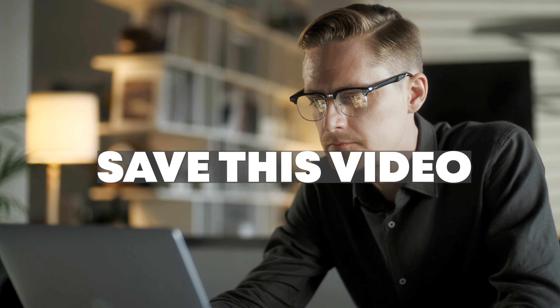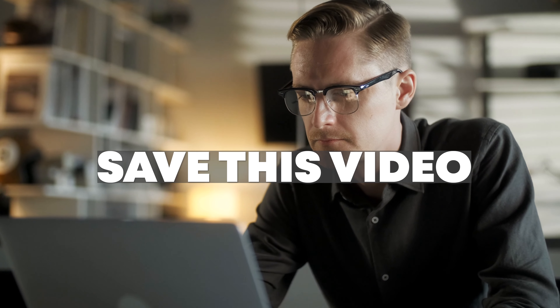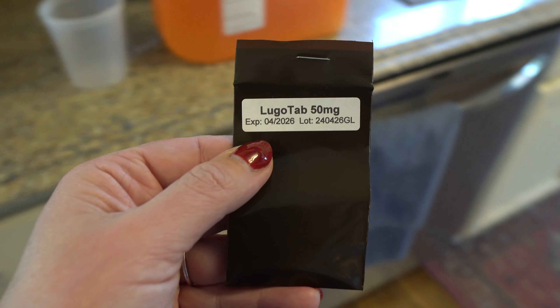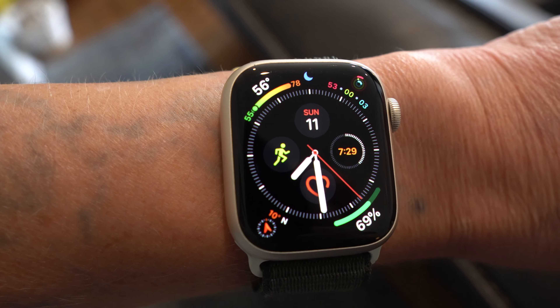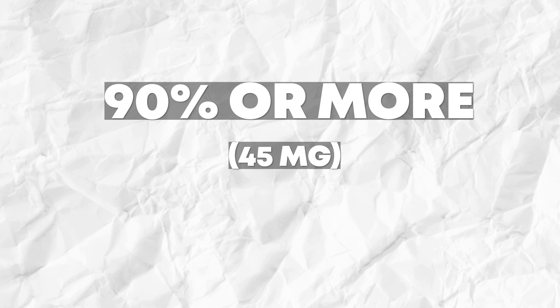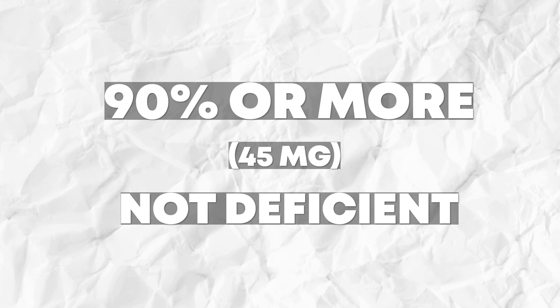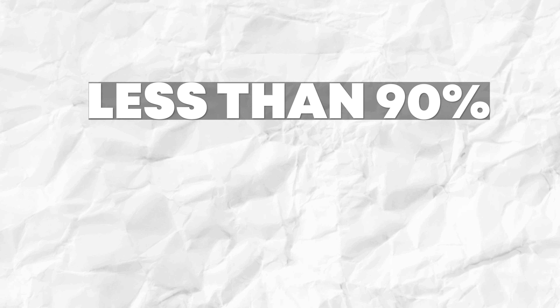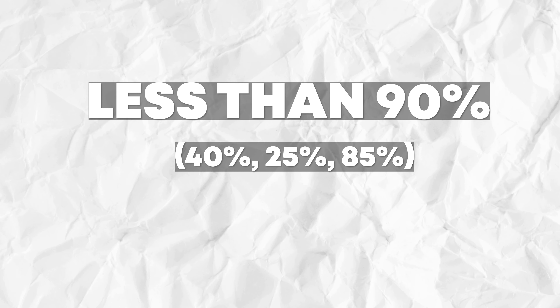Let me explain how this test works. It works by figuring out how much of a 50-milligram iodine tablet you excrete in a 24-hour period. If you excrete 90% or more — so at least 45 of the 50 milligrams — you are not deficient. But if you excrete anything less than 90%, whether that's 50%, 25%, or 85%, that means you are deficient in iodine.